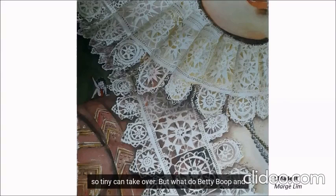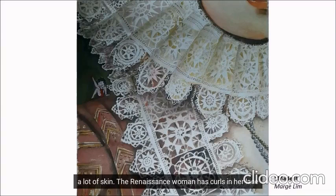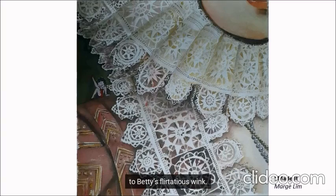But what do Betty Boop and Renaissance ladies have in common? I think it would be easier to answer how the two are different. As clothed or balutnabal the Renaissance woman is, Betty is showing a lot of skin. The Renaissance woman has curls in her lace while Betty's curls are found in her hair. And although we can see the face of the Renaissance woman, we can almost expect to see her looking so stoic — in complete contrast to Betty's flirtatious wink.